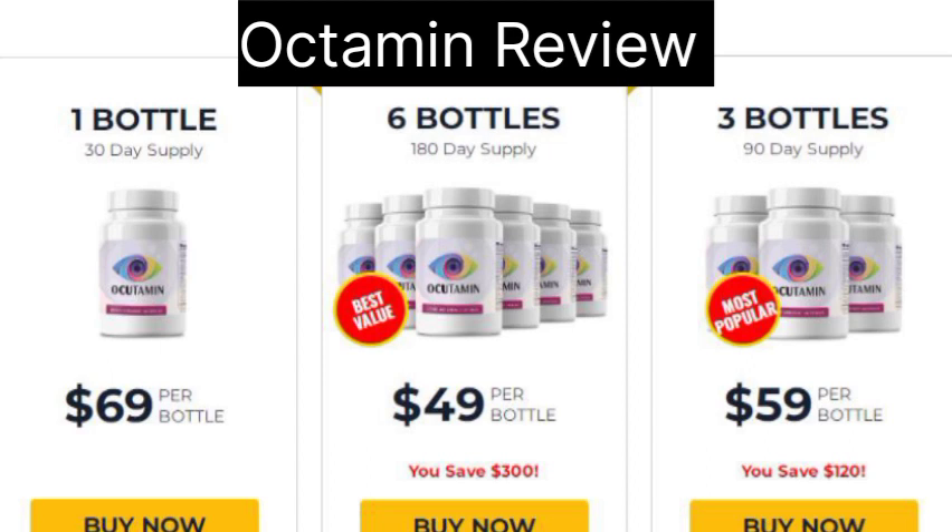In final thoughts, Ocudamine is positioned as an oral dietary supplement committed to enhancing eye health. With its formulation consisting of eight vision-improving nutrients, it aims to provide comprehensive support to the eyes. The formulator claims that Ocudamine can contribute to vision restoration, nourish eye cells, and prevent age-related eye problems.